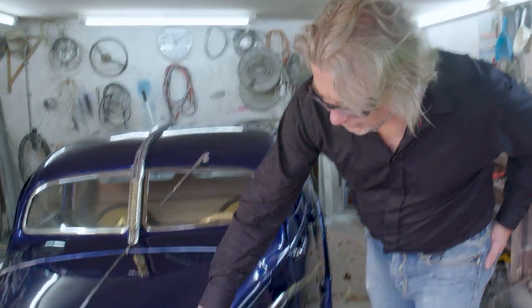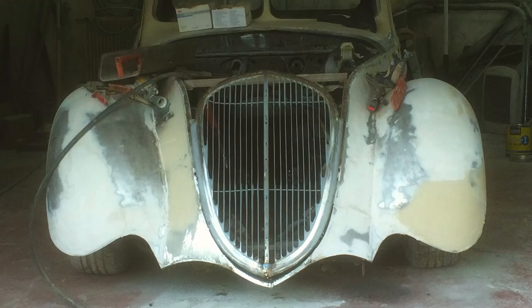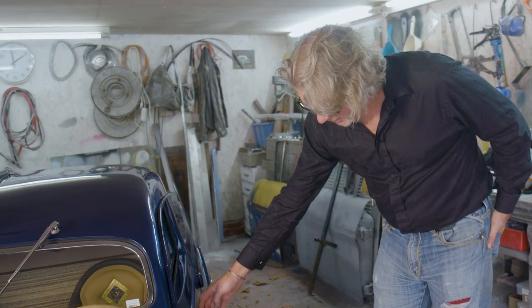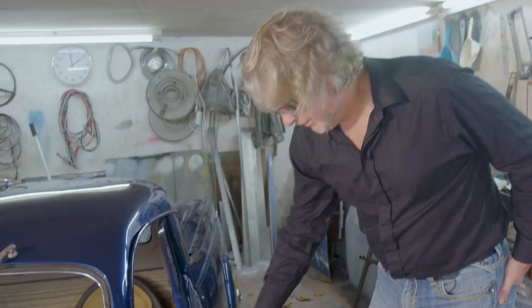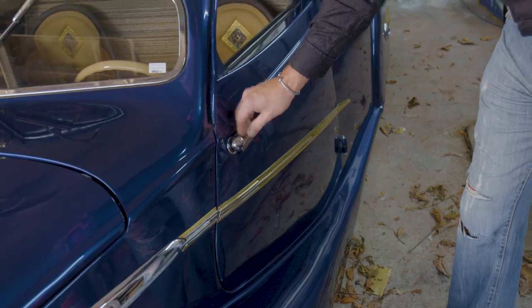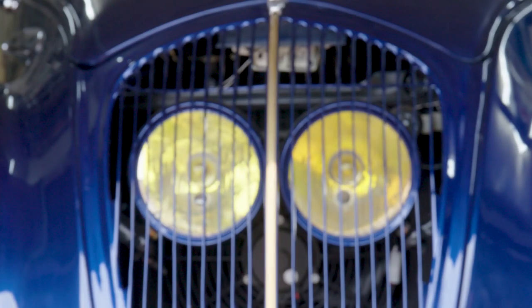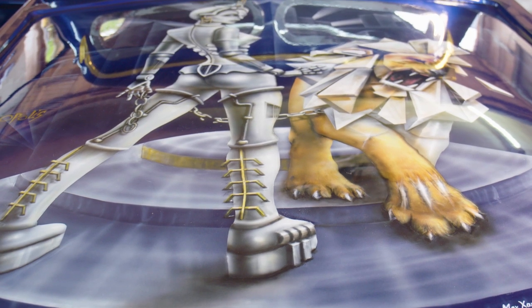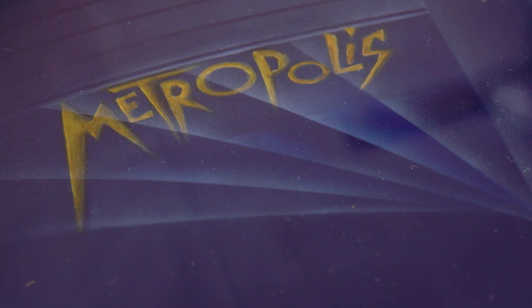The Peugeot Lion original mascot is featured. The bonnet and the grille used to be one piece and I've separated that. The original Art Deco hotel door pulls are fitted. The only original part of the car which hasn't been touched in any way whatsoever are the headlights. Completed with an amazing paint job and named Metropolis, Andy's creation certainly turns heads when it hits the road.